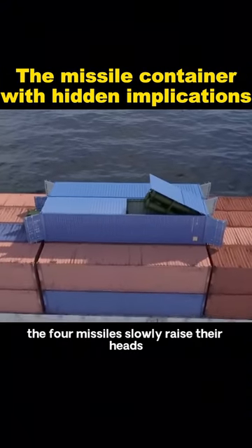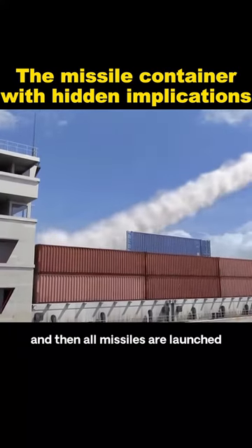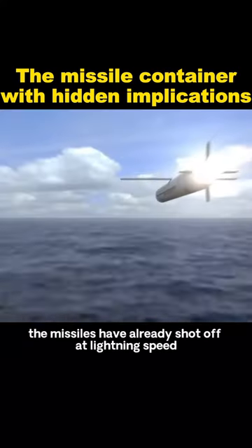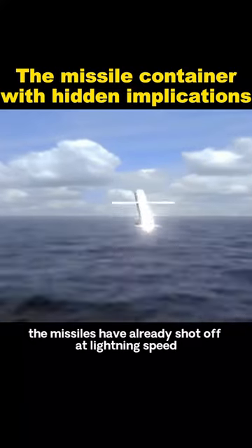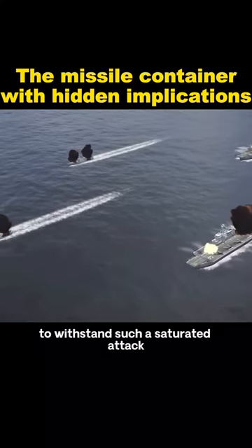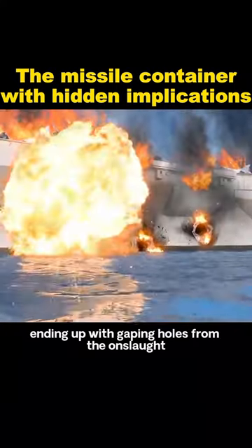the four missiles slowly raise and, accompanied by a few loud noises, all missiles are launched. Sheltered by islands, before the enemy fleet can react, the missiles have already shot off at lightning speed. Even aircraft carriers would likely struggle to withstand such a saturated attack, ending up with gaping holes from the onslaught.